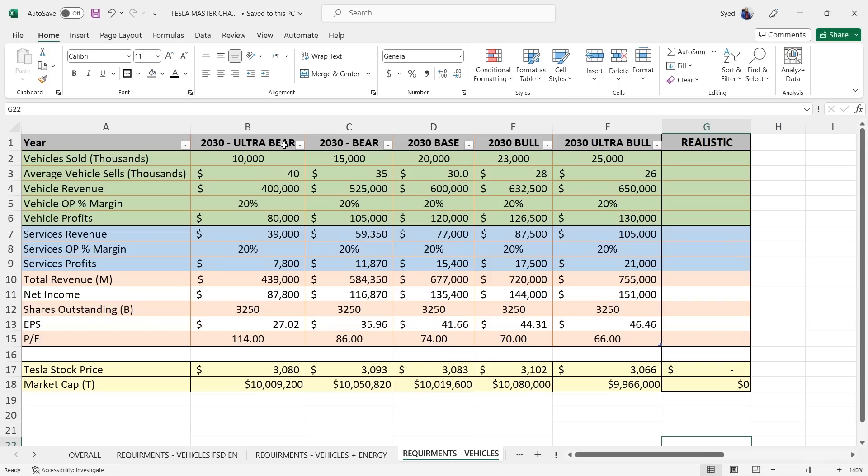Starting off with vehicles only. As you can see, we have the Ultra Bear, Bear, Base, Bull, and Ultra Bull cases. For all of these cases, if you want to reach the $10 trillion mark, these are the numbers you would need: 10 million vehicles sold by 2030, each vehicle at $40,000, giving vehicle revenue of $400 billion, a 20% operating margin yielding $80 billion in profit, plus services. That gives a P/E of $114 by 2030 to hit $10 trillion.